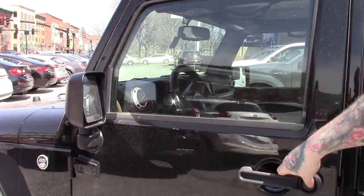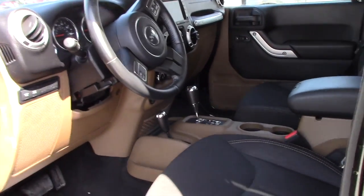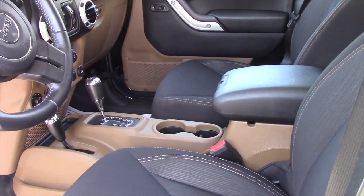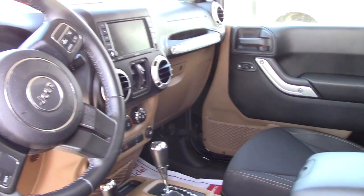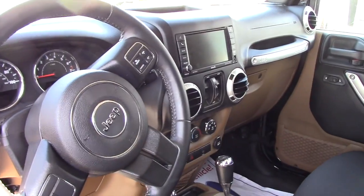Opening up the inside, it's got a two-tone cloth interior. You've got the black seats with the brown dash and center console. It's got the 4x4 controller there to the right of the shifter, your easy-to-use climate controls, as well as a touchscreen for all your media options with auxiliary input.